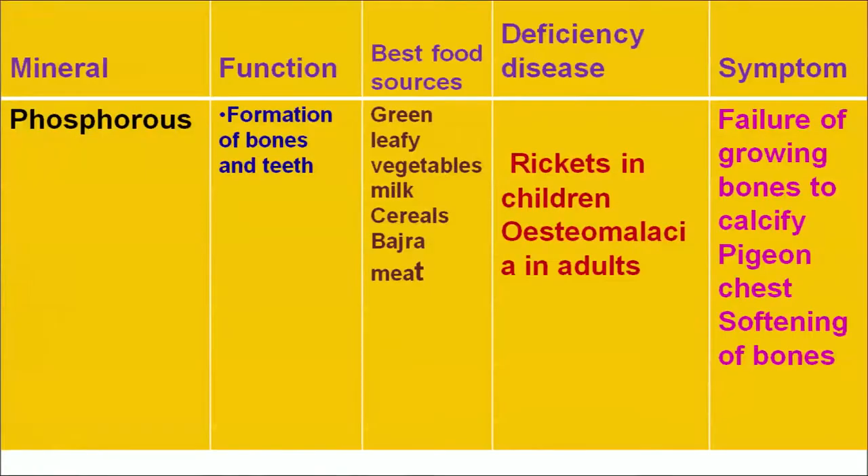Phosphorus plays an important role in the formation of bones and teeth. Major food sources of phosphorus are milk and milk products, cereals, bajra and meat. A deficiency is related to problems in the development of bones, resulting in rickets in children and osteomalacia in adults. Symptoms include failure of growing bones to calcify, pinching type chest and softening of bones.